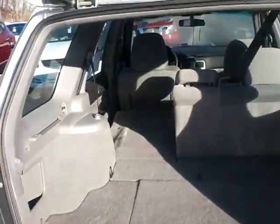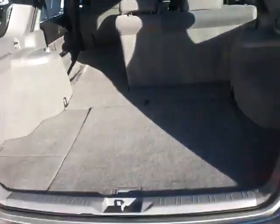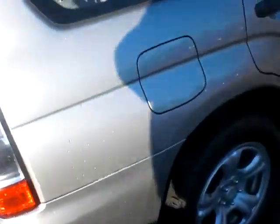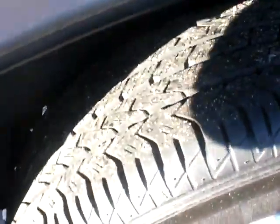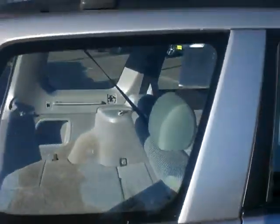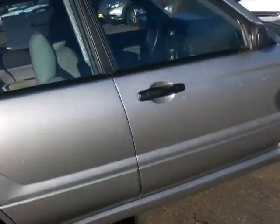Again, the 60/40 rear seats. Let me take a shot at the tires here — nice, good tread on the tires, save you probably $800.